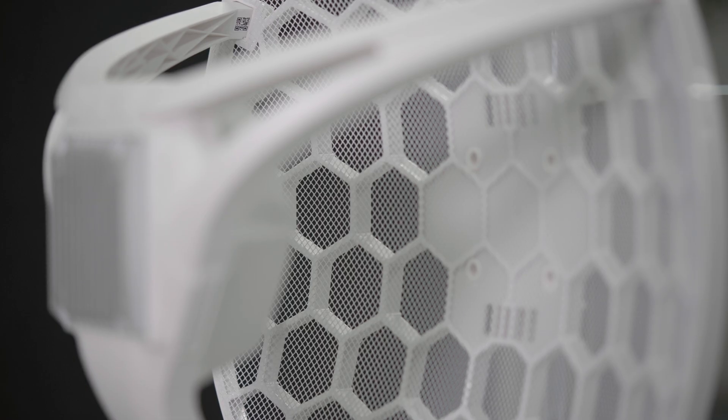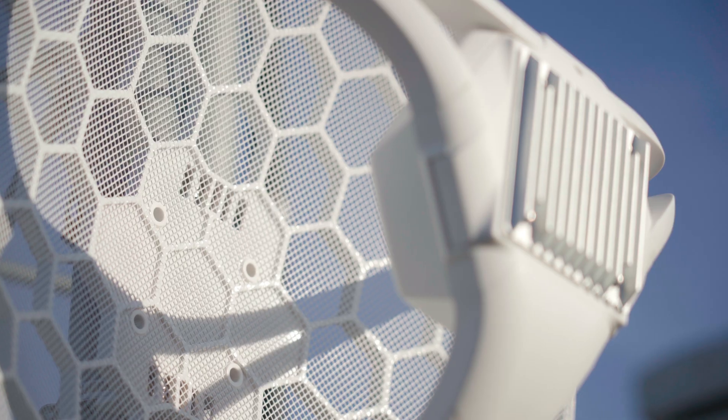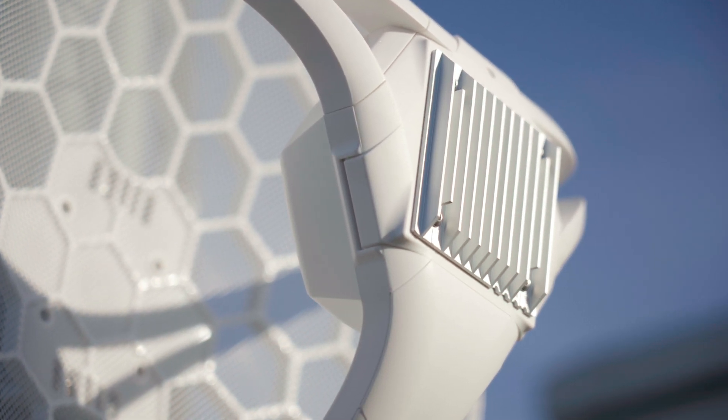The grid antenna design can withstand harsh and windy weather and can be mounted in multiple ways. There's a massive heatsink, so you don't need to worry about overheating.